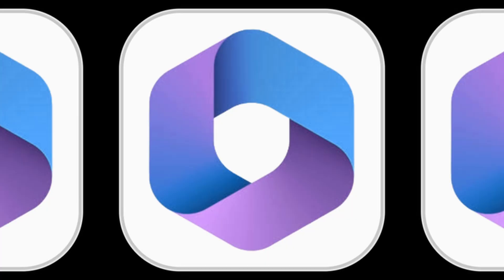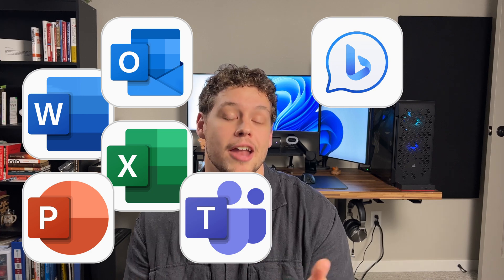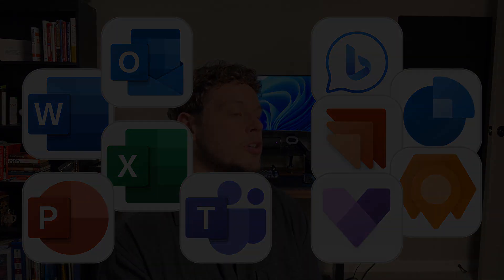The second thing you probably did not know about Copilot is that it's actually made up of hundreds of Copilots. There's a Microsoft Word Copilot, an Excel Copilot, a PowerPoint Copilot, there's even Outlook and Teams Copilots, there's Bing Enterprise Copilot, there's sales Copilots, marketing Copilots, field service and customer service Copilots.